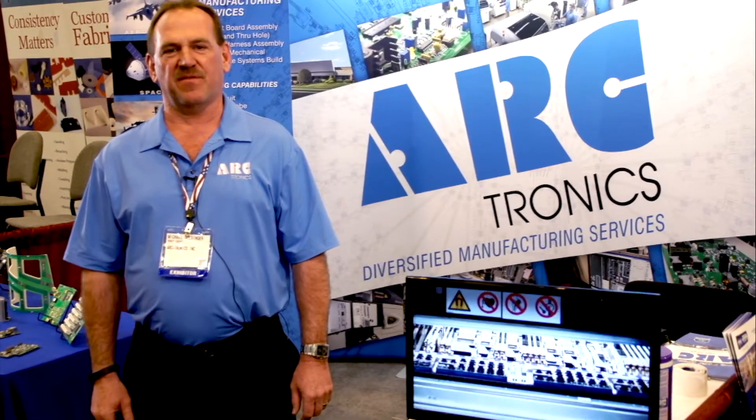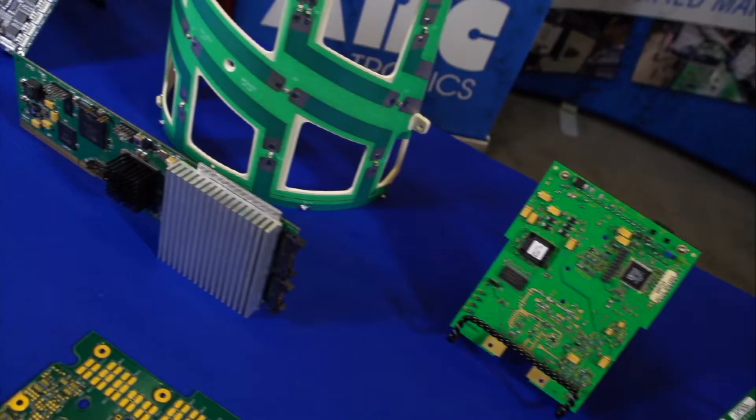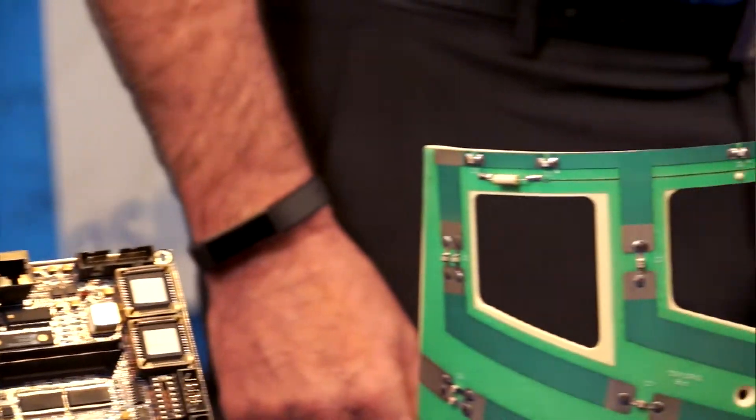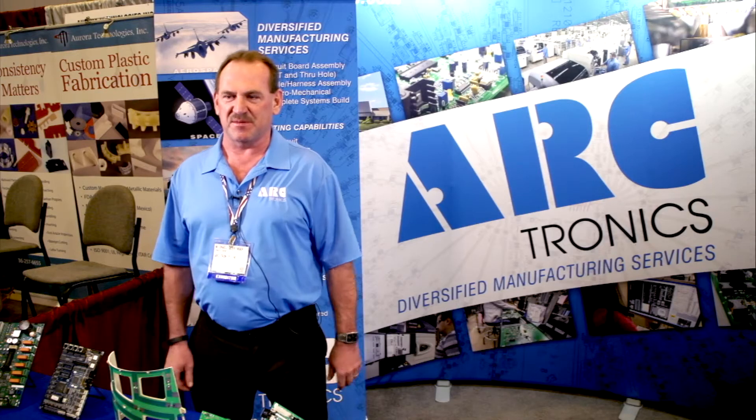Arktronics is an electronic manufacturing services company specializing in printed circuit board assembly, cable and harness assembly, and box build assembly. We also do ultrasonic welding, heat sealing, and packaging — so it's not just electronic PCB assembly.